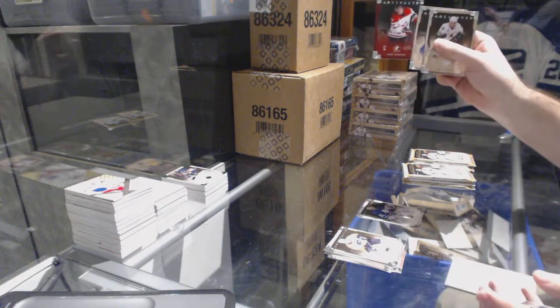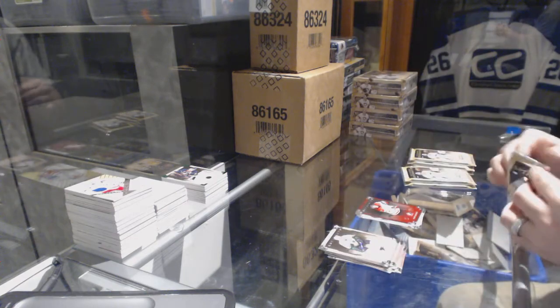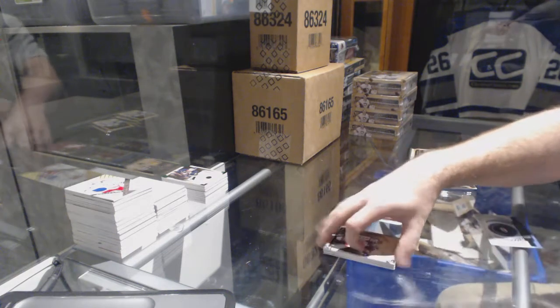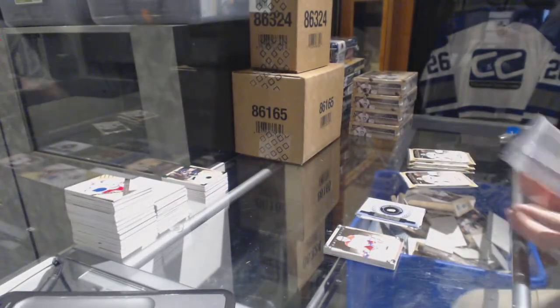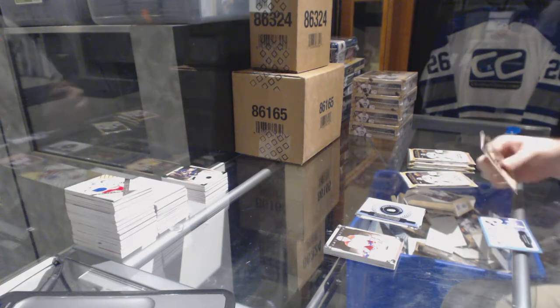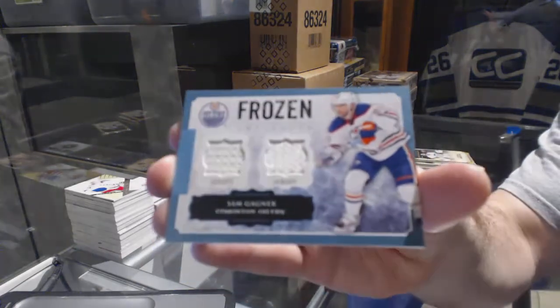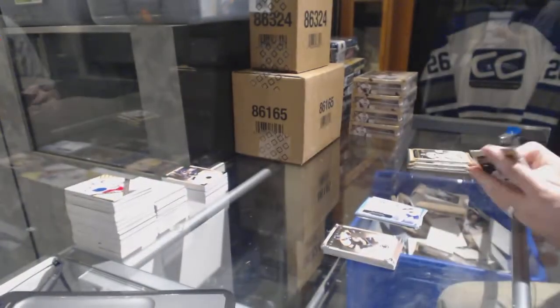Cody Goloubef to 999 for the Blue Jackets, Team Canada. We've got a rookie redemption for Carolina. Frozen Artifacts dual jersey for the Oilers — Sam Gagner.